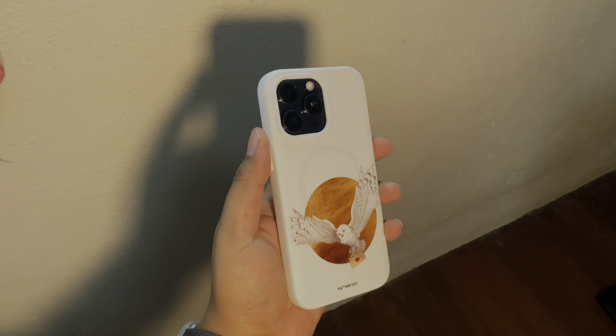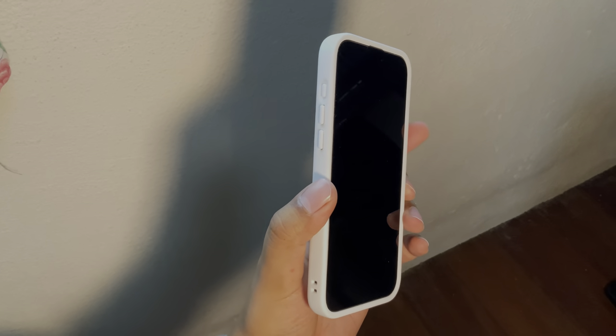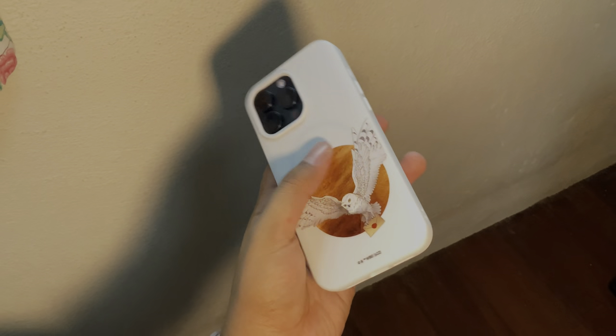No other case company does this — at least from what I've seen. This is the white case — I don't think I've ever gotten a white case before. This is not a new color, it's one of their previous colors, but it's beautiful. They have really beautiful designs. Thank you Rhino Shield for sending me these cases — I don't know which one I'm going to use, they're all amazing.